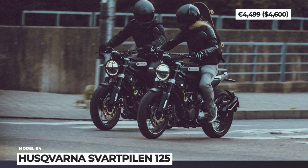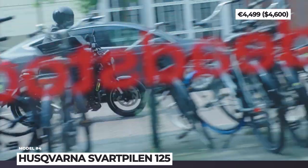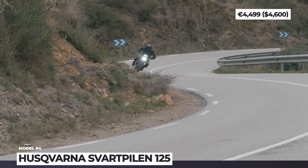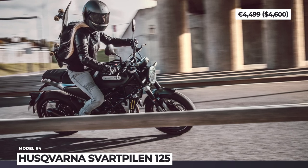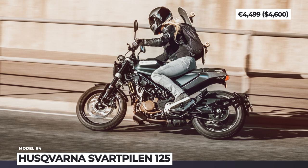17-inch spoked wheels add to the old-school vibe and wear high-end Pirelli Scorpion Rally STR tires. At the heart of this Svartpilen lies a 15hp 125cc single cylinder with Euro 5 compliance, nimble power delivery and low fuel consumption. The stopping power is provided by perforated steel disc brakes with premium Bybre calipers and a 2-channel ABS from Bosch.